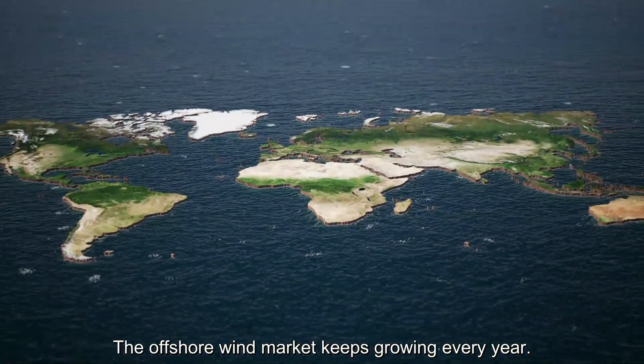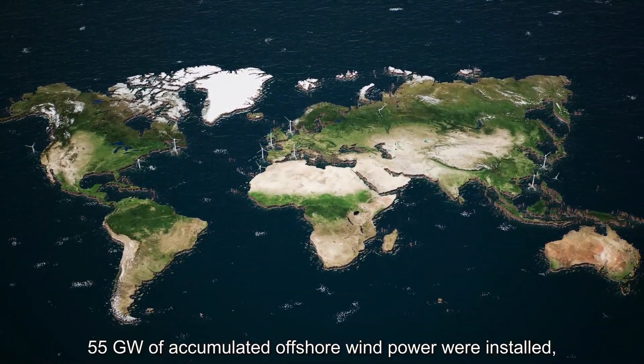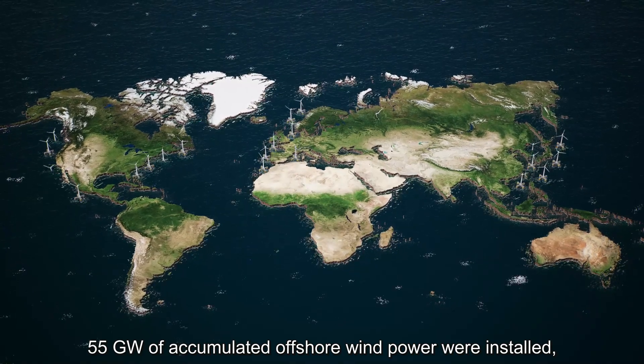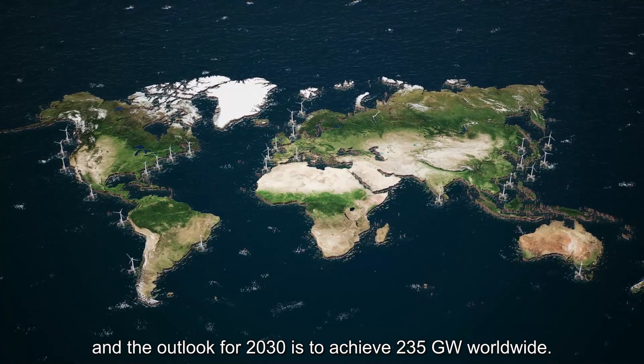The offshore wind market keeps growing every year. By the year 2021, 55 gigawatts of accumulated offshore wind power were installed, and the outlook for 2030 is to achieve 235 gigawatts worldwide.